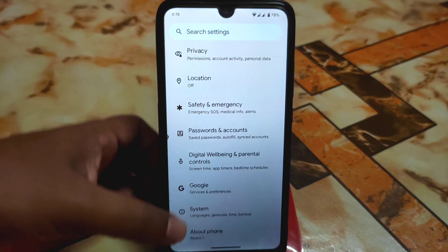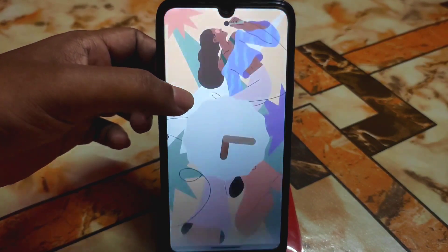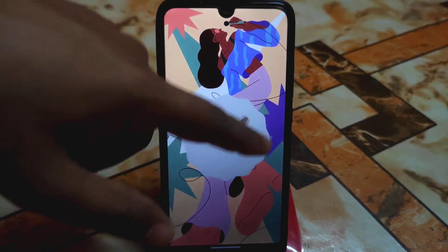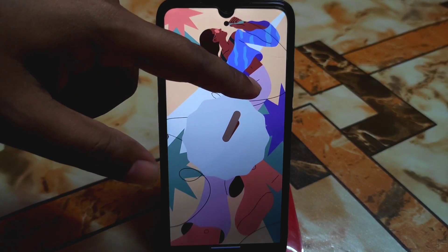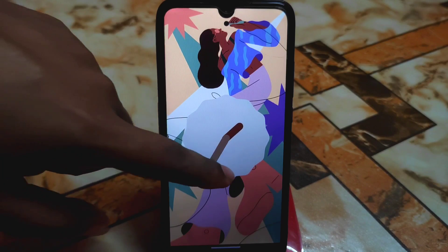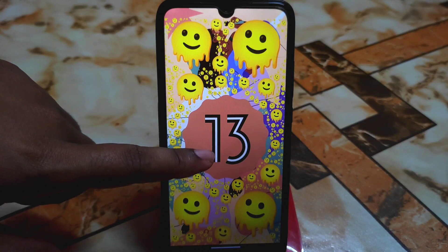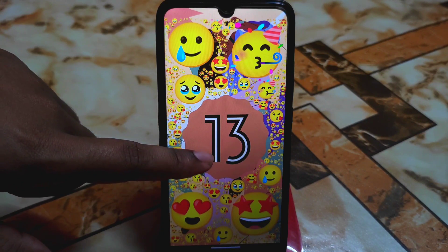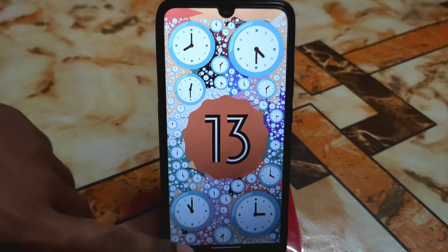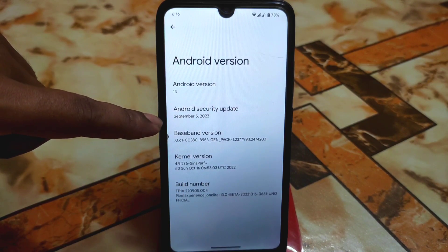This is Android 13 and the Easter egg is working fine. You can change the background screen. The kernel used here is the Perf kernel, and we have the latest security update.